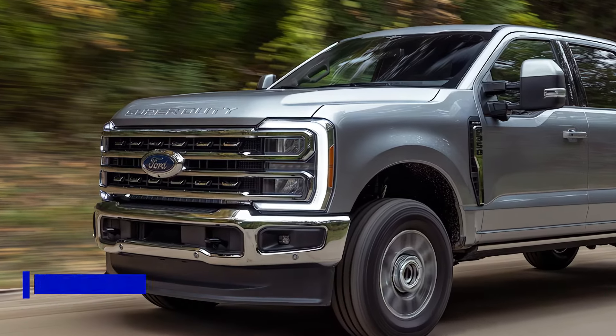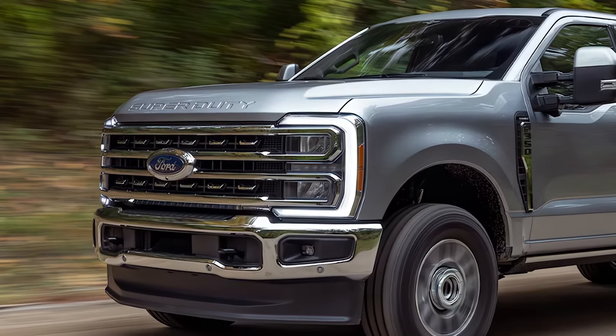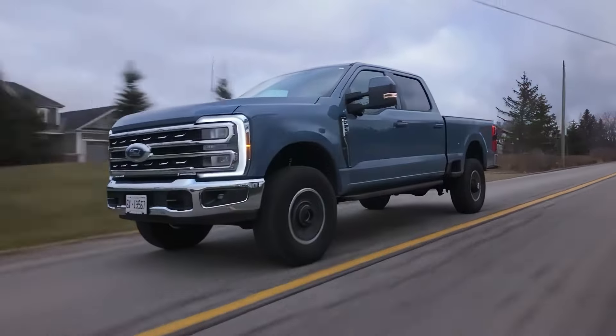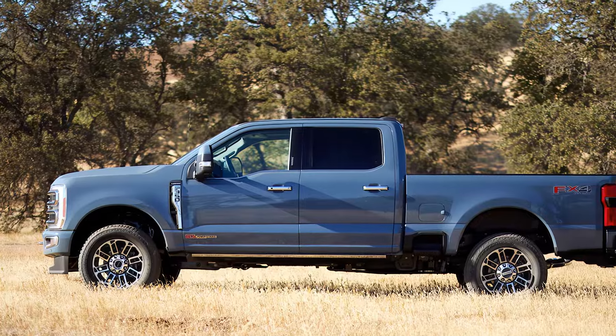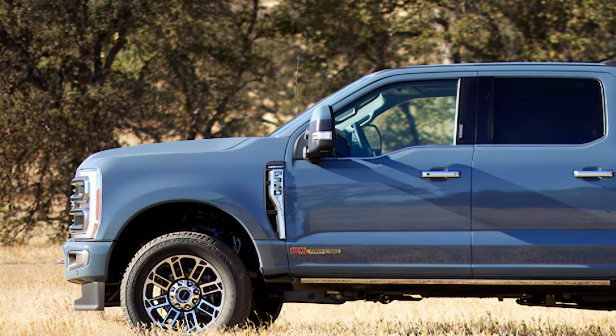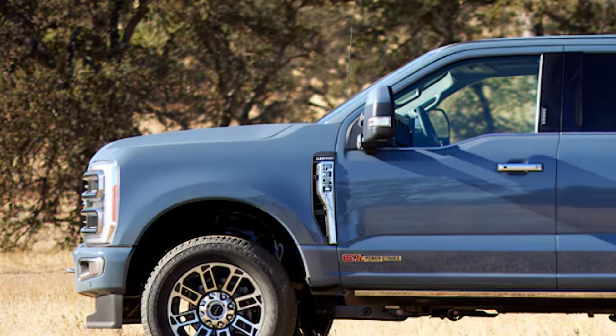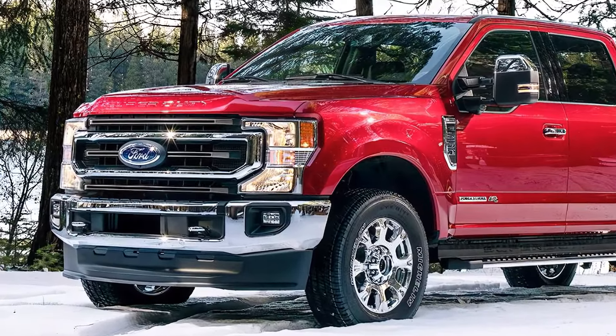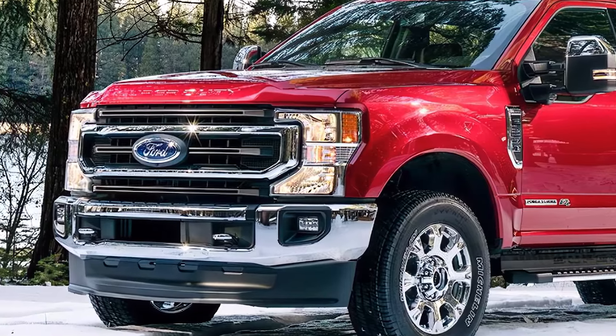The F-350 comes in six trim levels: XL, XLT, Lariat, King Ranch, Platinum, and Limited. Which trim you choose will, in some cases, determine what cab style you get. It's available in regular cab, super cab, and crew cab styles with a 6.75-foot or an 8-foot cargo bed. Only the F-350 crew cab is offered on all six trims.